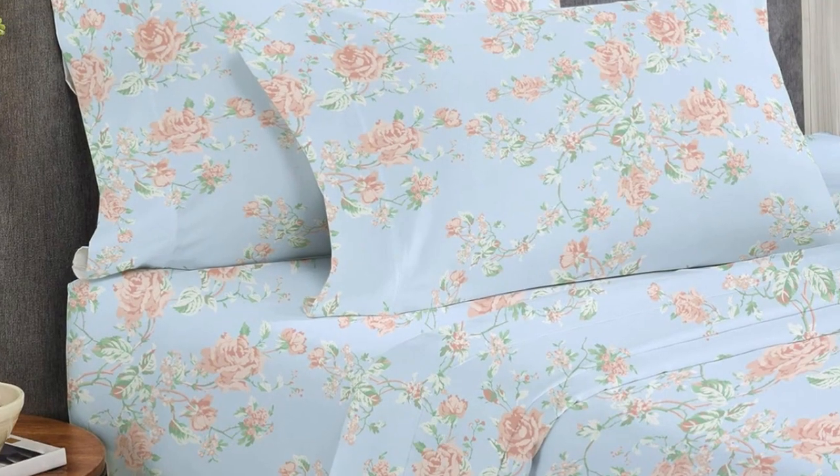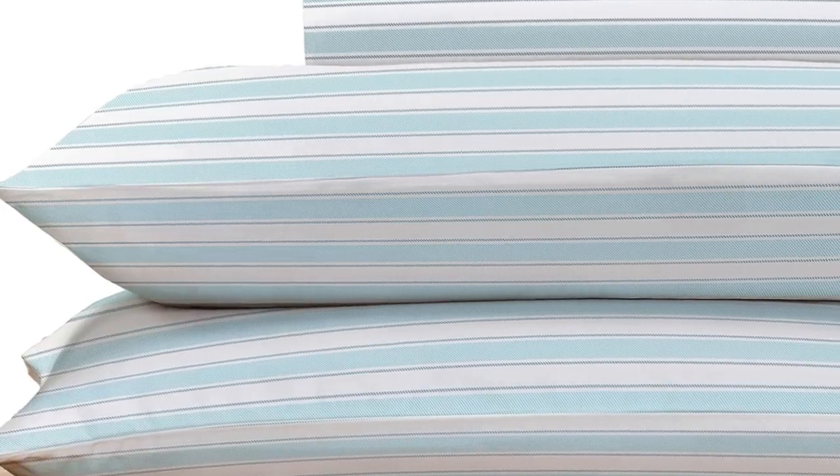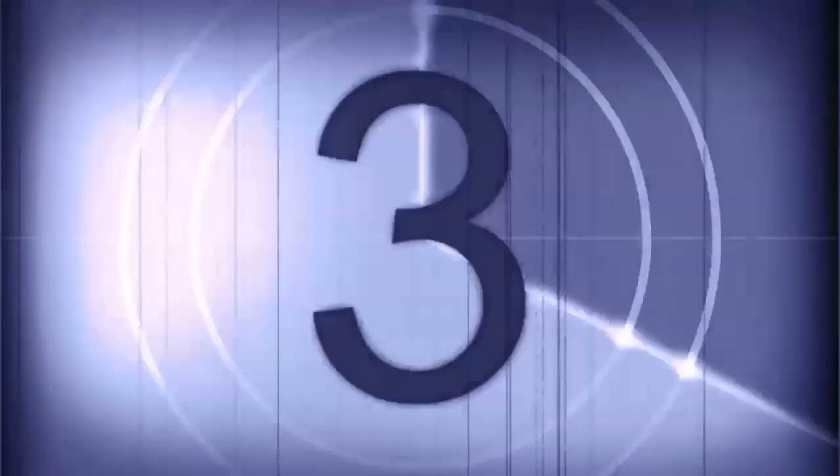After laying under the top sheet for five minutes, our tester got a little warm, though not unbearably so, which indicates that the sheets are likely best suited for cold sleepers. Overall, these are high-quality sheets at an affordable price. Made from long-staple cotton, they are soft without being overly silky or satiny and drape well without any static or stiffness. They're available in a variety of sizes, colors, and patterns, so you can buy several sets to outfit every room in your home.